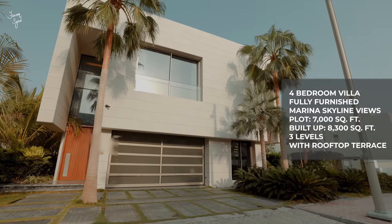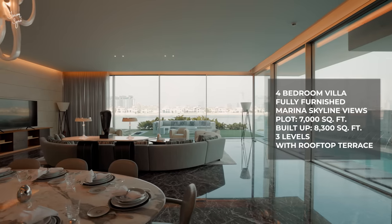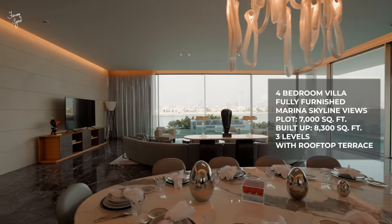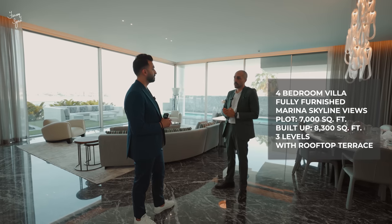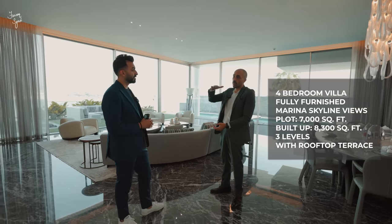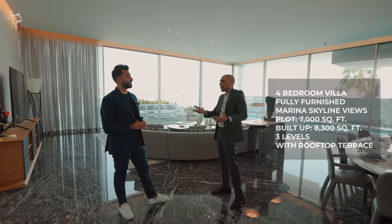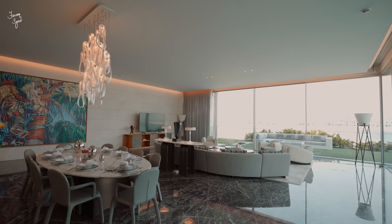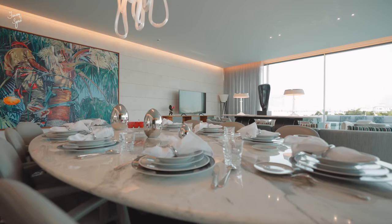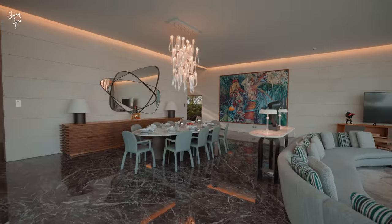It is a four-bedroom villa sitting on a mid-to-high number facing the marina skyline. The plot is 7,000 square feet and the built-up area is 8,300 square feet across three levels. The fourth bedroom is on the top floor, which is a rooftop terrace that was converted into a family living room. Everything you see in the house — all the branded furniture, art, and sculptures — is included in the sale. It's a turnkey project.